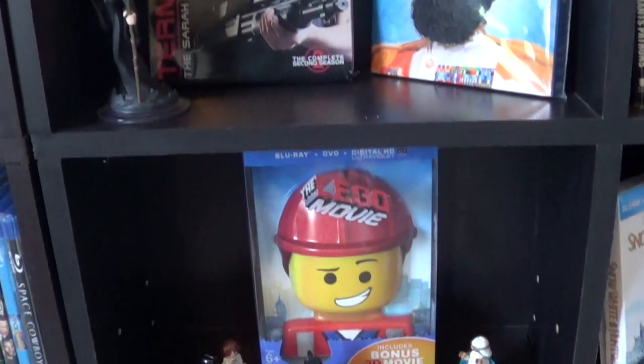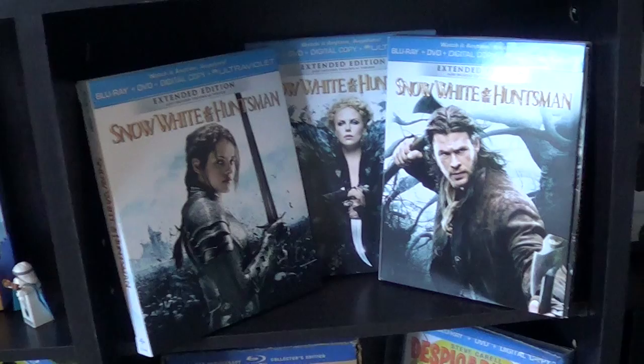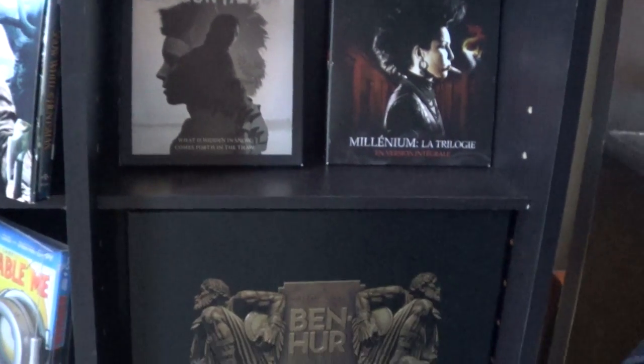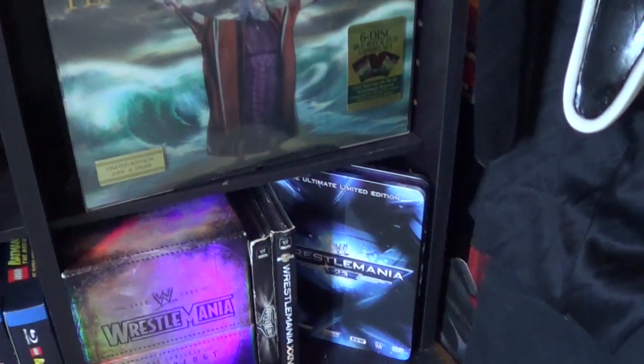That's the metal slipcase there for Terminator: The Sarah Connor Chronicles. Then we've got the Lego Movie — everything is awesome. Snow White and the Huntsman — again, I couldn't choose which cover I wanted. The Girl with the Dragon Tattoo — the remake plus the original trilogy. Ben-Hur Special Edition. The Ten Commandments Special Edition.